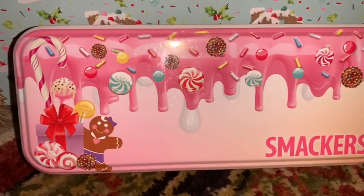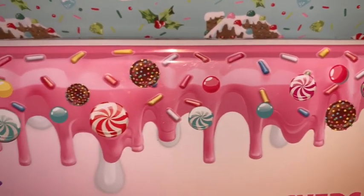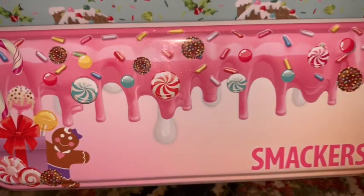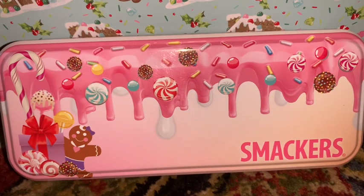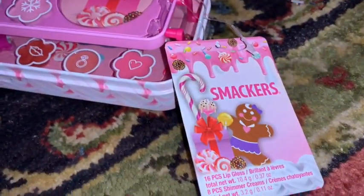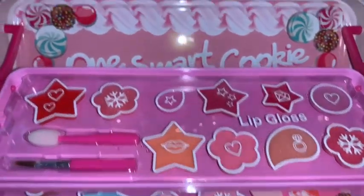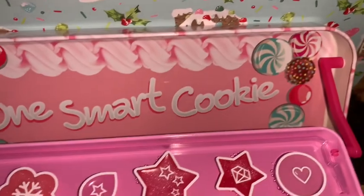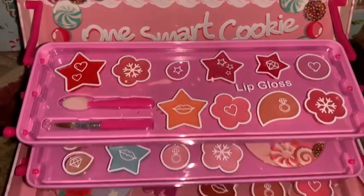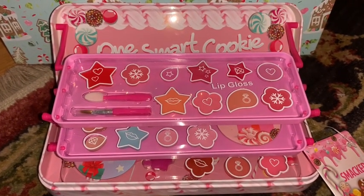I also picked up the little tin with the same packaging — sprinkles, icing, cake pops, candies, candy canes, and gingerbread. This one was also ten dollars. When you open it, it has all the little cute makeup inside. This would be a great stocking stuffer. I love the part where it says 'One Smart Cookie' with all the pink icing and all the candies — so adorably sweet. You can't go wrong and you can't beat it for ten dollars.